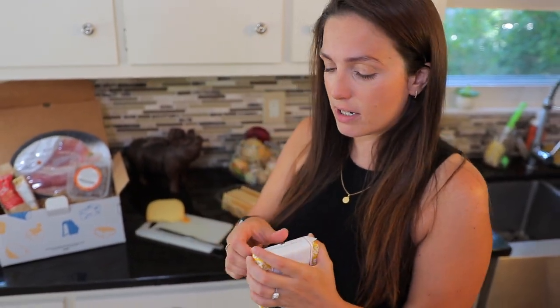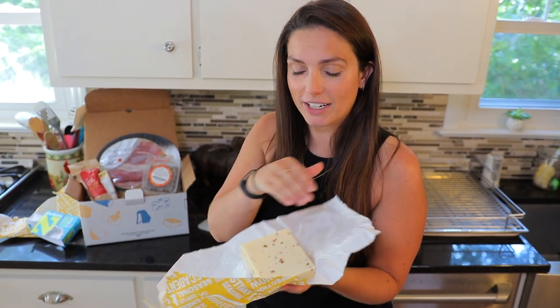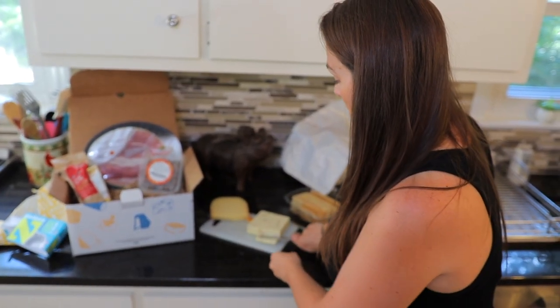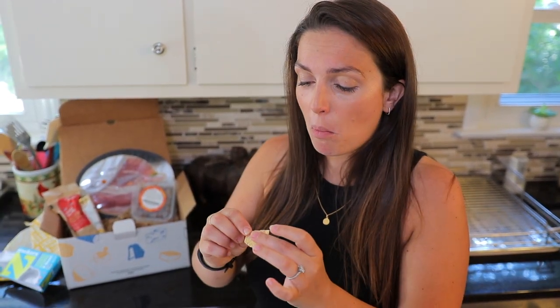Now we're going to try the jalapeño jack — this one's a little bit spicier. Very excited to try that too. Taking that label off — that looks awesome. Wow, it's got a good kick to it but it's still really creamy. It kicks you at first but then it really comes in a little bit afterwards. That is really delicious.